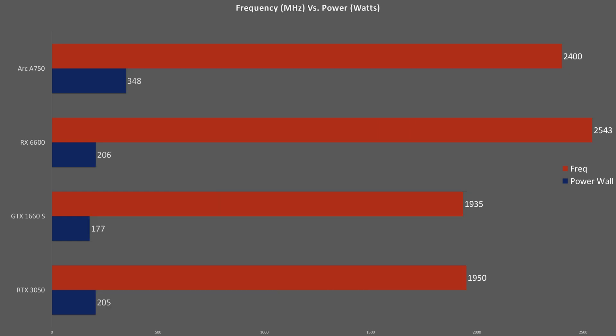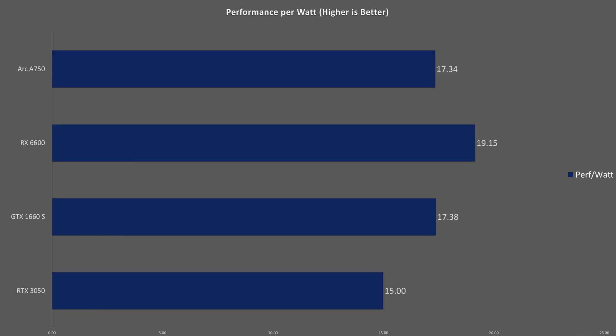To explain these synthetic scores: the RX 6600 hits 6% higher clock speeds during the Time Spy test, but the A750's 69% higher power draw gives it the edge in 3DMark benchmarks. The Nvidia cards alternate better speed for more power, leading to equal scores. Looking at performance per watt using Time Spy scores divided by total system power, the RX 6600 is the most efficient card by about 10%, while the RTX 3050 is the least efficient.